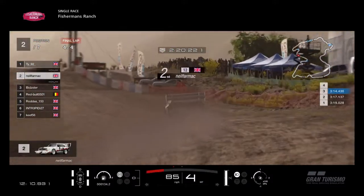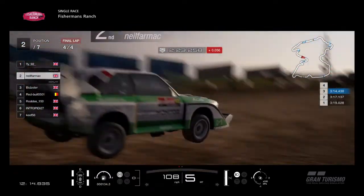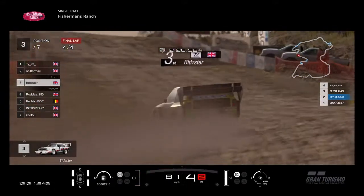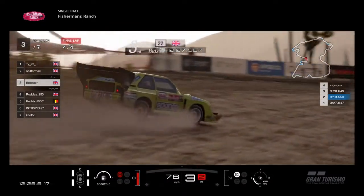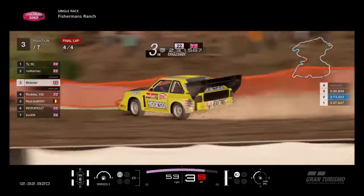Neil Farmak up towards the jump — over the jump, over the camera, and land it. Gets immediately on the brakes for the hairpin and off he goes. Let's look at Bidster over the jump — up over the jump, keeps his foot flat on the throttle and keeps it down, then perfectly slides the car into the corner. Round he goes, nicely down there.